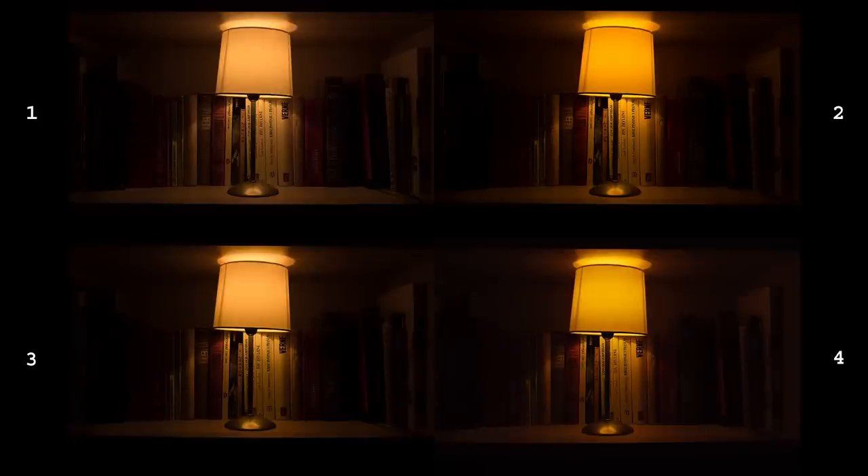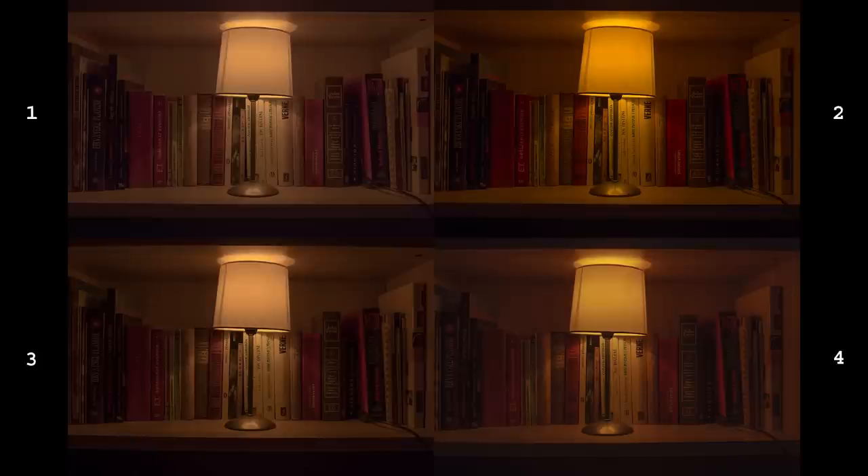Now let's take a look at dynamic range at ISO 100. I will start with non-labeled images — I want to see how surprised you will be. I exposed this image so the lampshade will not be blown out, leaving quite a lot of dark areas on the books. After identical adjustments, one and three are really desaturated, four is better, but image number two looks closest to what this scene looks like in real life.